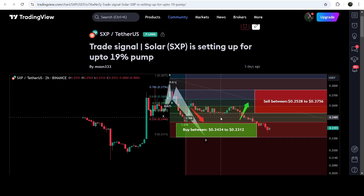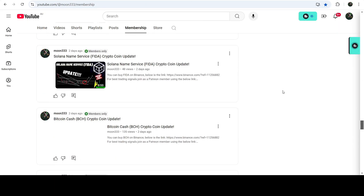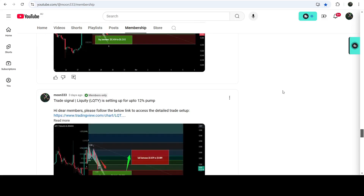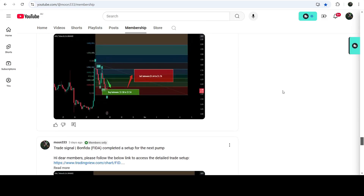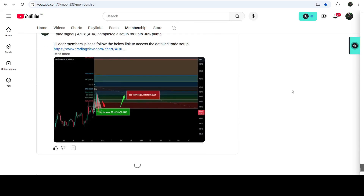If you would like to catch such pumps before they happen, you can join me as a YouTube member or as a Patreon member, where I'm sharing such trading signals on a daily basis. Links are in the video description.